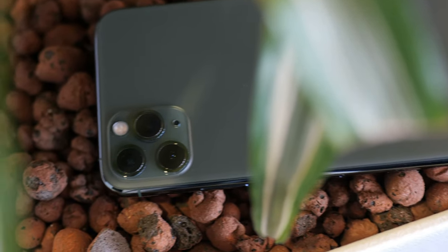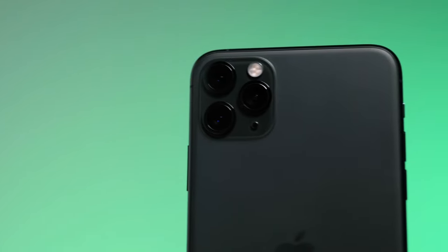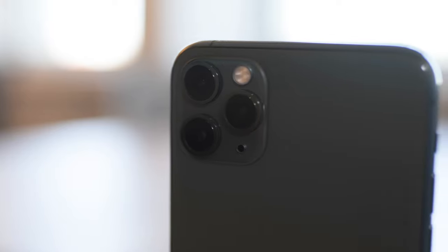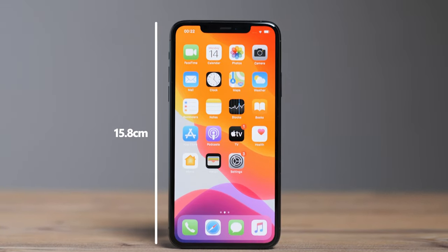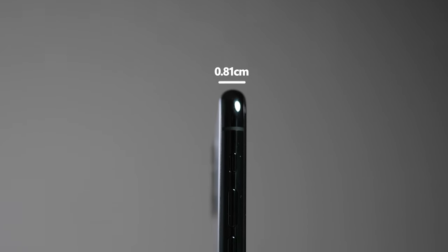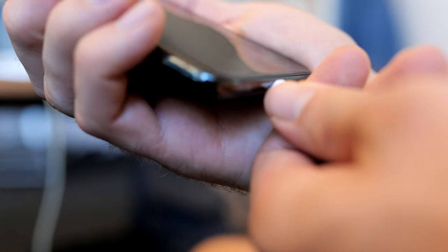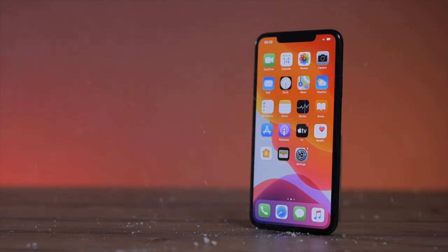The iPhone 11 Pro Max with Apple's signature glossy and matte finish has a very high-end look and feel. The triple cameras are well positioned on the upper left corner on the back. The smartphone weighs 226 grams and is roughly 15.8 cm long, 7.78 cm wide and 0.81 cm deep. It has Apple's Lightning connector and is IP68 rated, so it's water and dust resistant. The iPhone uses face recognition technology to unlock the phone.